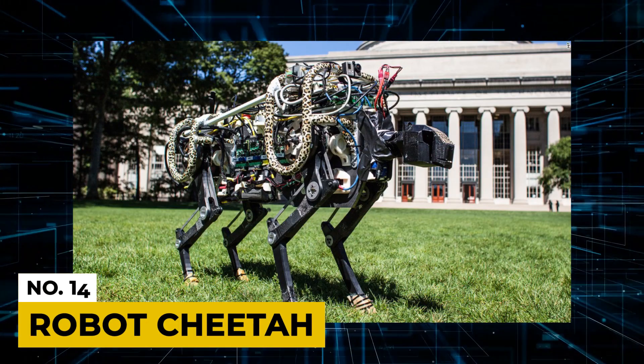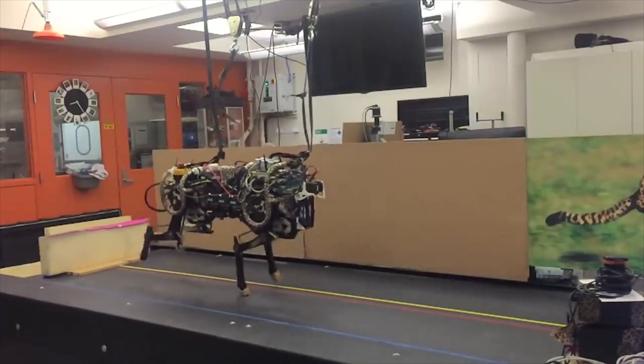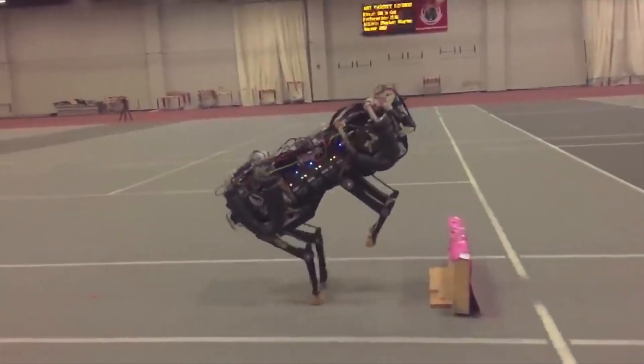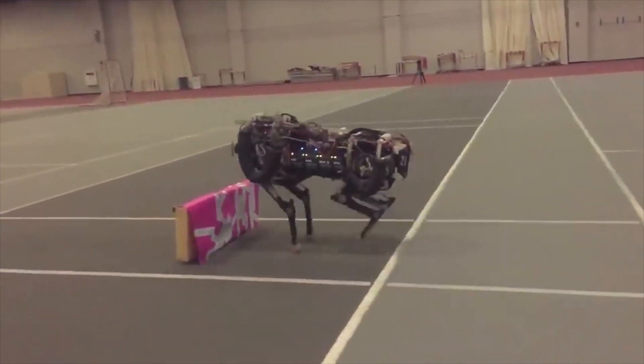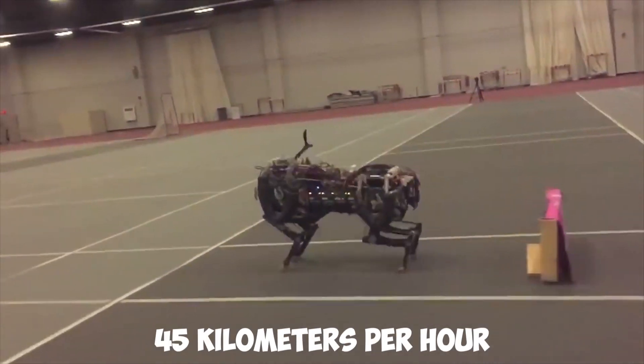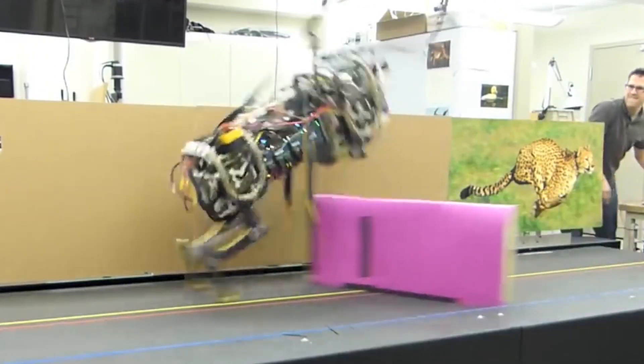Number 14: Robot Cheetah. The speed of this robot cheetah is out of this world, and it can easily catch up with and outrun even the fastest natural cheetah. With its speed reaching 45 kilometers per hour, engineers are still working to give the robot more speed and a proper appearance.